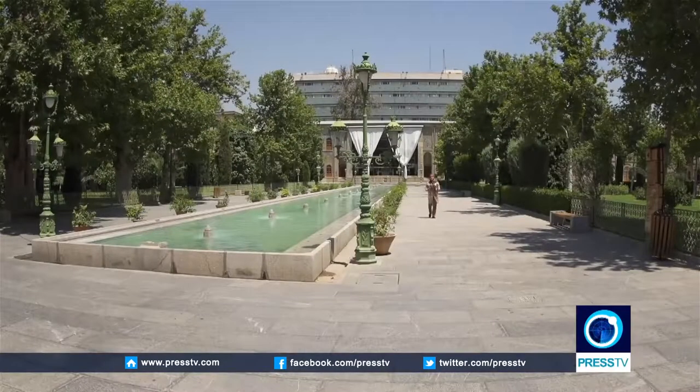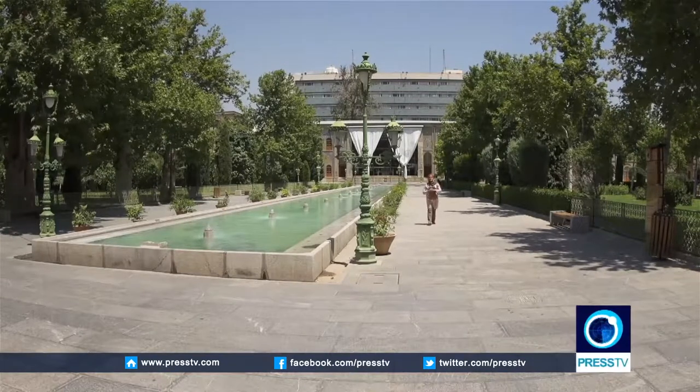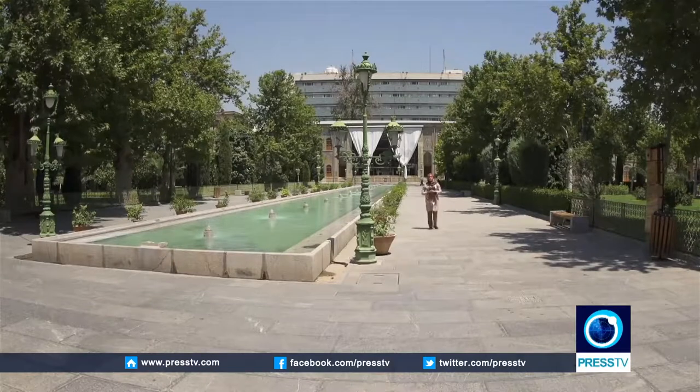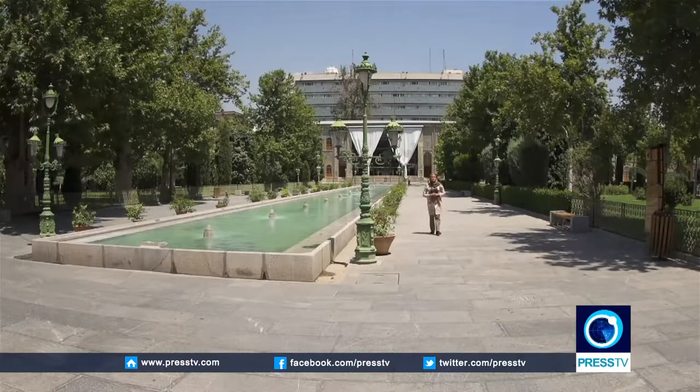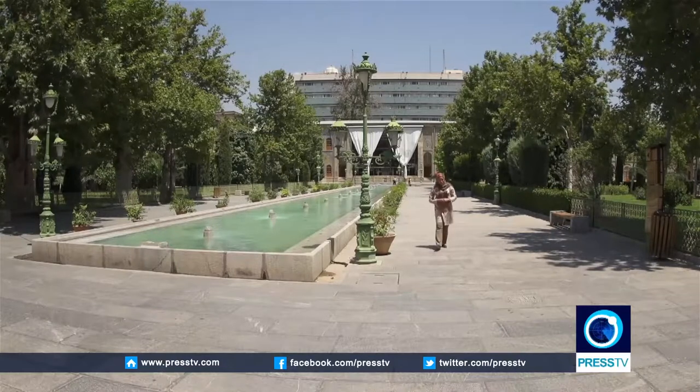My stroll in the capital has brought me to one of the most beautiful historic sites in Tehran, Gulestan Palace, which is about 400 years old. So join me as I take a quick tour of this beautiful palace.